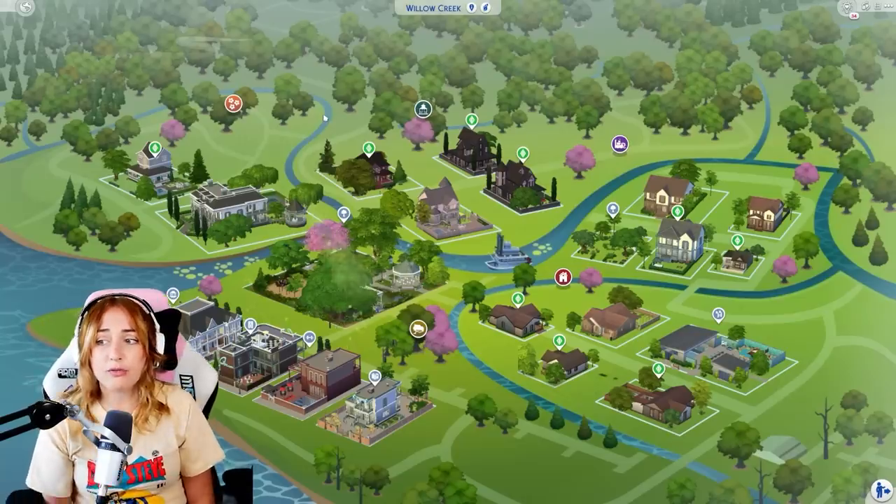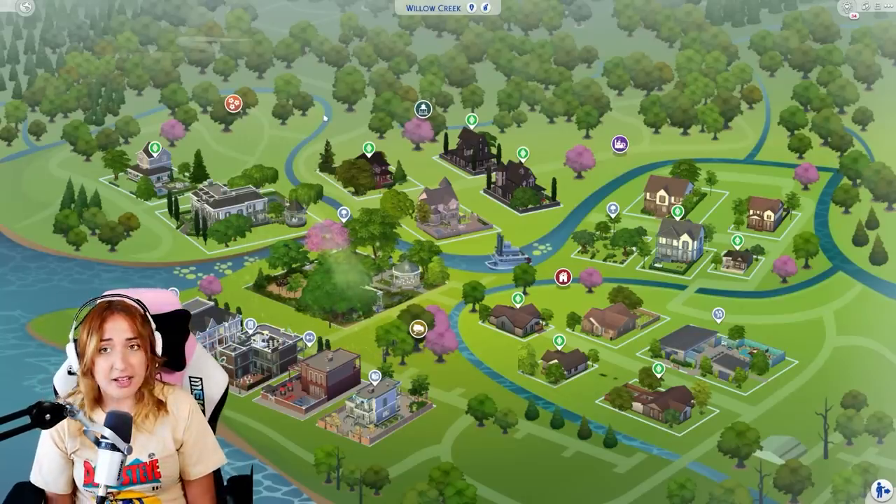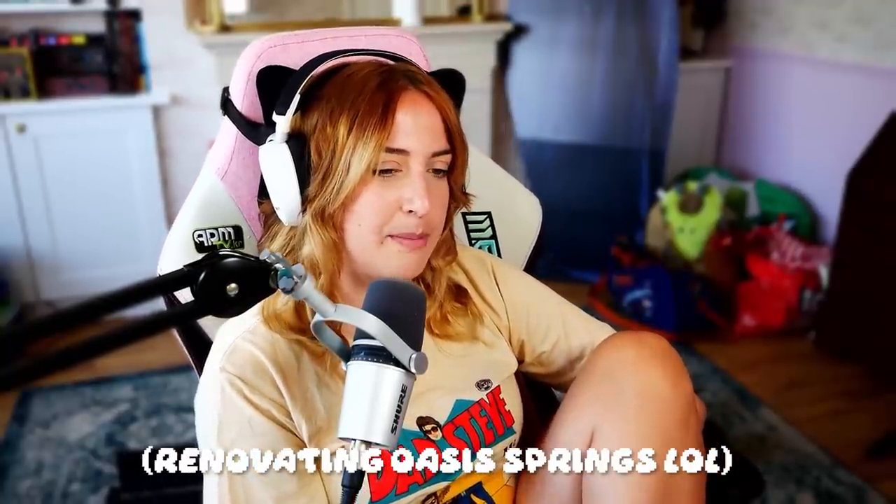We've officially finished Willow Creek! You can download it yourself - link is in the description. Just take the files and put them in your save files. Thank you all very much for watching. I'm hoping that when my new office is ready I'll be able to stream renovating some of the other worlds as well, because it would be really fun to have community input on it. I love you all so much - please subscribe if you haven't already and I'll see you in the next one. Bye!